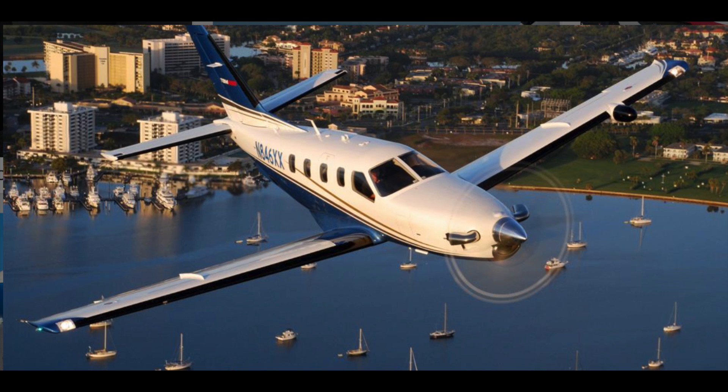Close to 2018, Daher has been doing the G-1000 NXI upgrade on the TBM 850 and the 900 — they've done over 100 at this point. Again, a tremendous value proposition for customers out there.